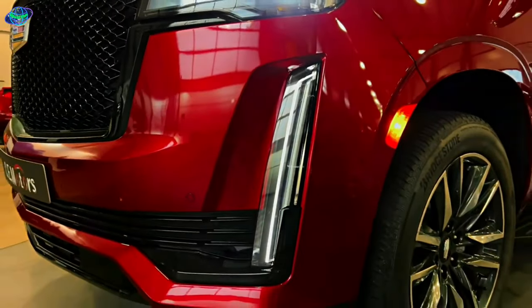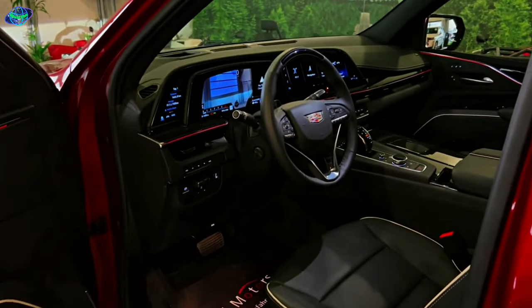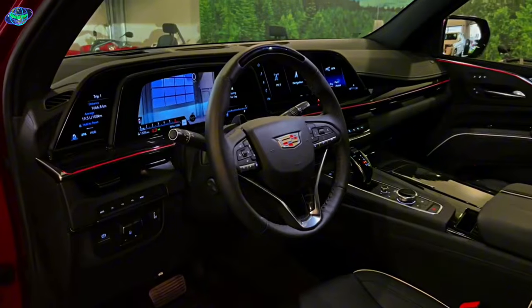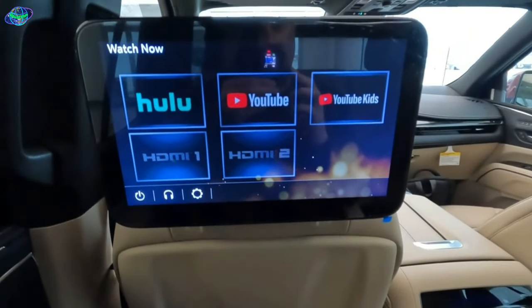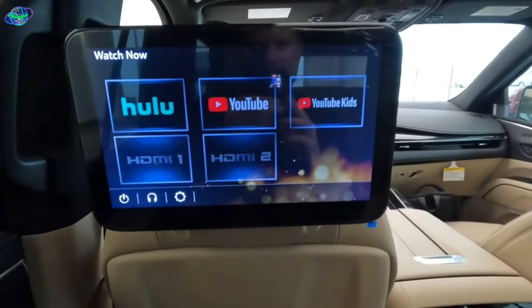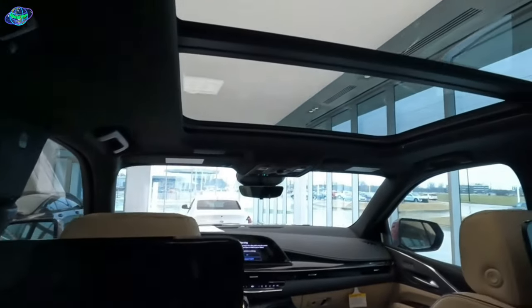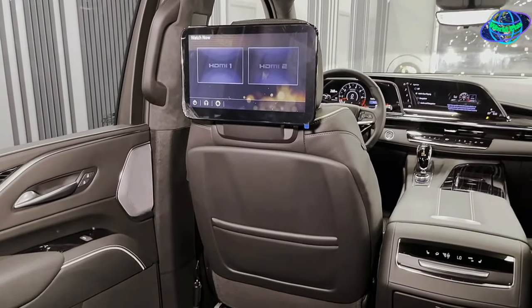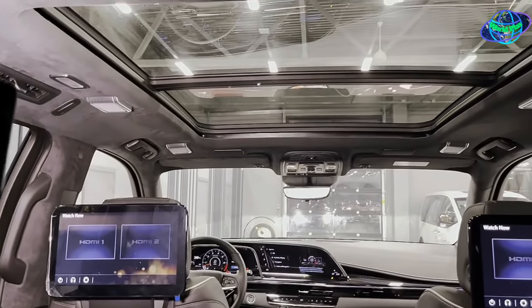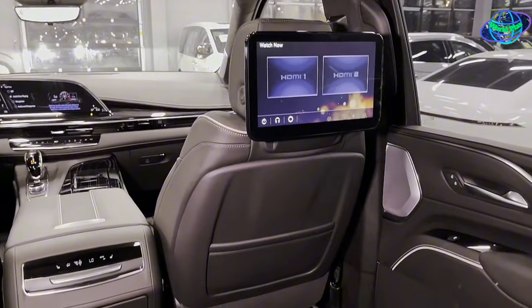The Cadillac Escalade takes comfort and entertainment to a whole new level. With a spacious interior that seems to expand the very definition of roominess, every passenger is treated to a first-class experience. The comfortable seating, designed with premium materials, conforms to your body, providing a haven of luxury and relaxation. Above, a panoramic sunroof brings in natural light and offers an expansive view of the sky, merging the outside world with the interior's elegance. The rear-seat entertainment system is a game-changer, turning every journey into a cinematic experience. Coupled with a high-quality audio system, it's like having a personal theater on the road.